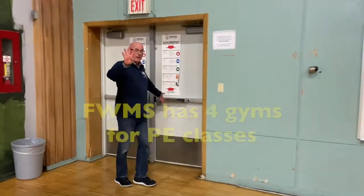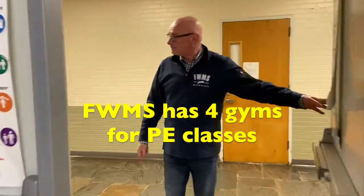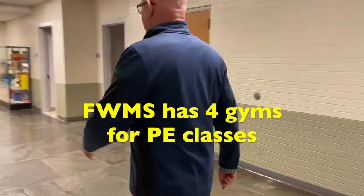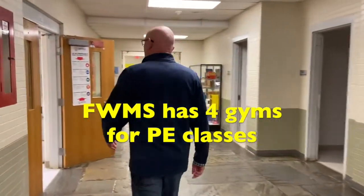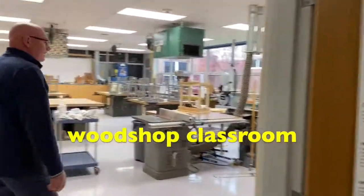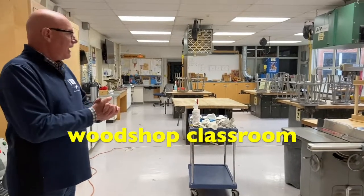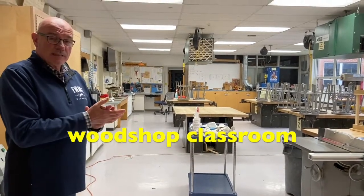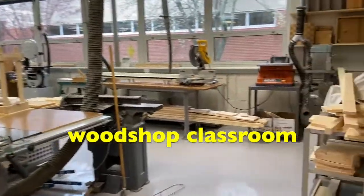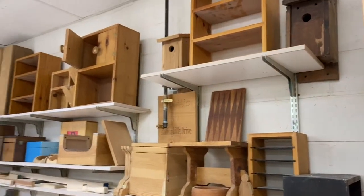We have four gyms at Fairfield Woods, which is pretty awesome. On our way to the next gym, let's stop in the wood shop. This is another fun activity that students like — Mr. Morris runs this classroom and helps you with making woodworking projects. I think you'll enjoy that as well.